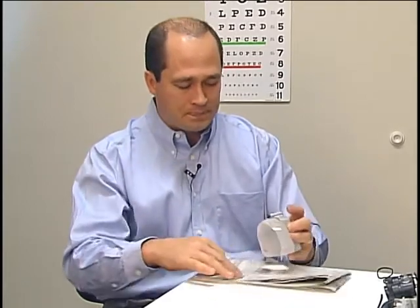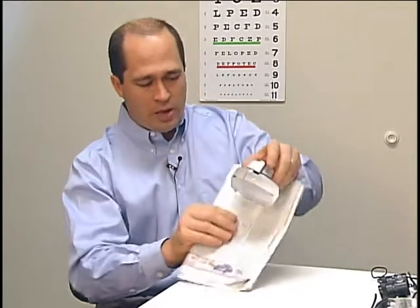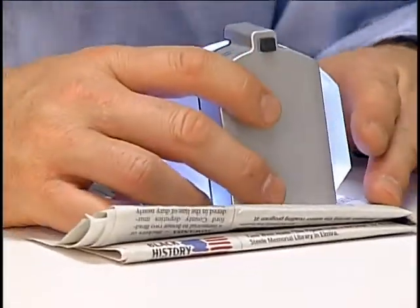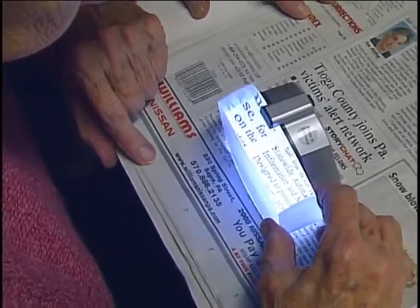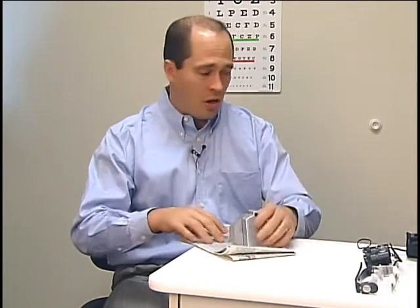One of the other unique devices we use is called the Macrolux, and I like this one a lot because it allows about 2x magnification and a built-in illumination source. The beauty of this is that it is easy to use. You can use it for paper, and it's easy to keep track of where you are within the text because it keeps several lines within the viewing area at one time. I sell this one quite frequently for someone that is maybe in the 20/100 range of vision.